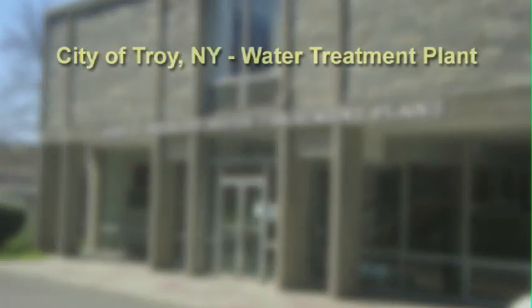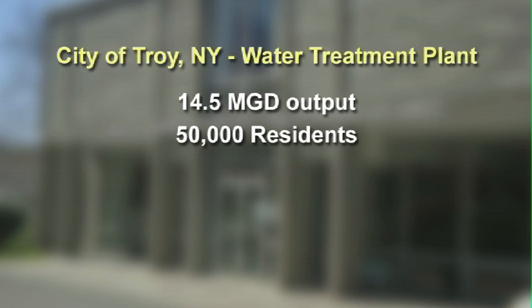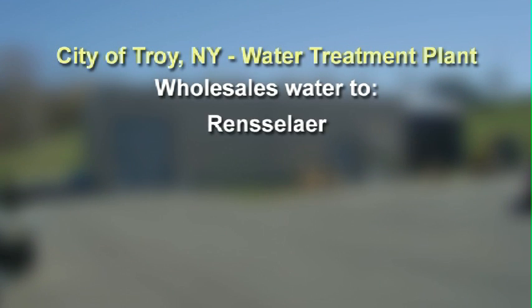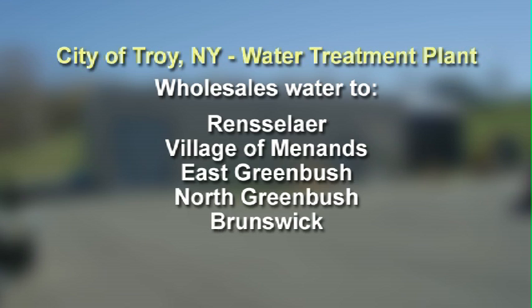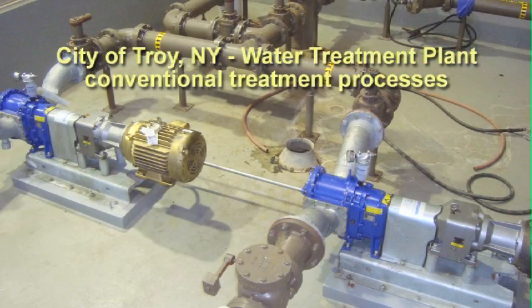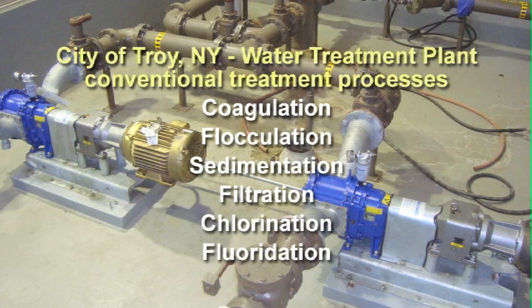The City of Troy Water Treatment Plant produces an average of 14.5 million gallons per day of finished water. The plant serves 50,000 residents of Troy and industrial and commercial customers with 13,000 service connections. The plant wholesales water to the cities of Rensselaer, the village of Menands, East Greenbush, North Greenbush, Brunswick, and Scatticoke. The village of Waterford has an emergency connection to the city water system. The plant utilizes conventional treatment processes including coagulation, flocculation, sedimentation, filtration, chlorination, and fluoridation.